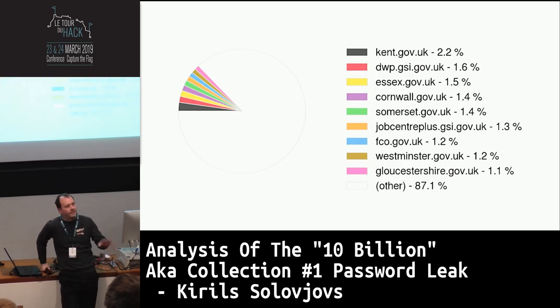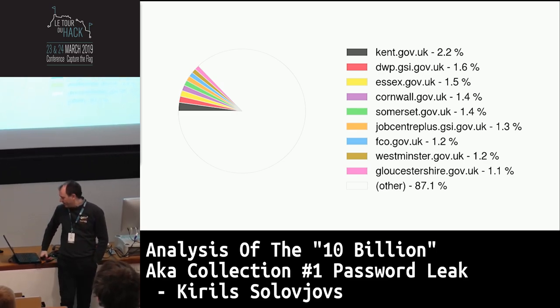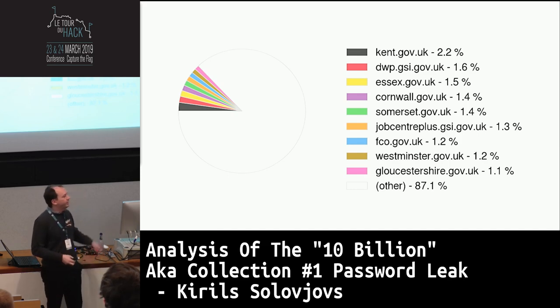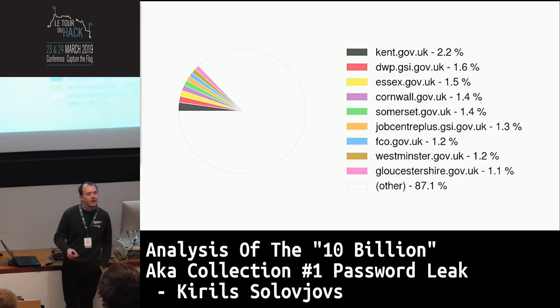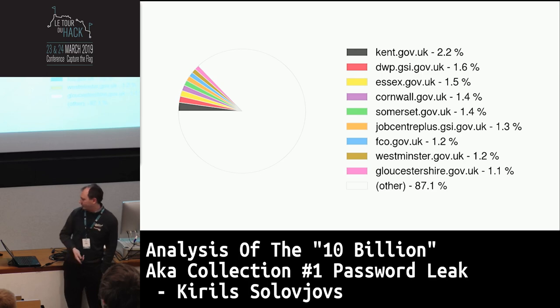Looking specifically at .gov.uk domains, the whole 360 degrees of this chart represents all .gov.uk addresses in Collection 1. You probably know better than I do what these are, but we have Kent, DWP, Essex, Cornwall, and so on. The distribution is quite normalized — a lot of them have similar weight that we don't see broken out in the top 10.